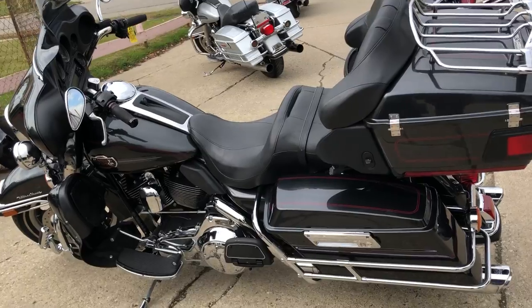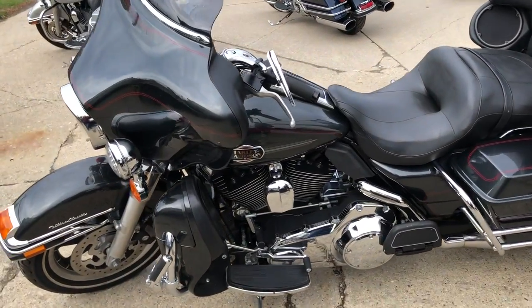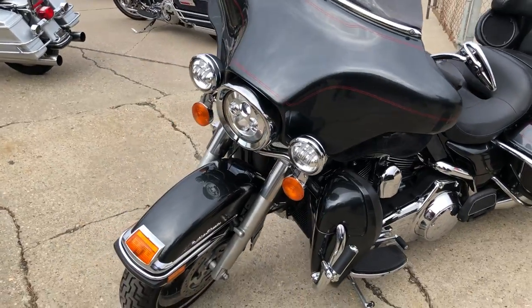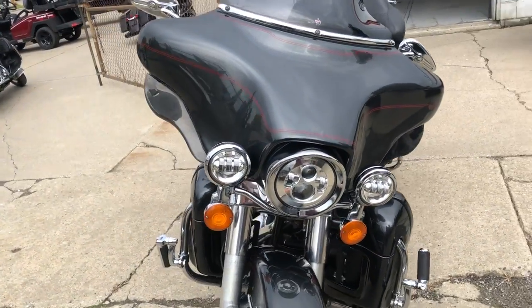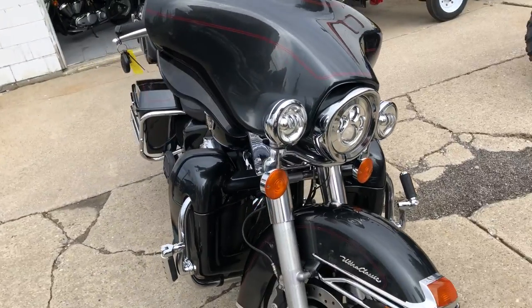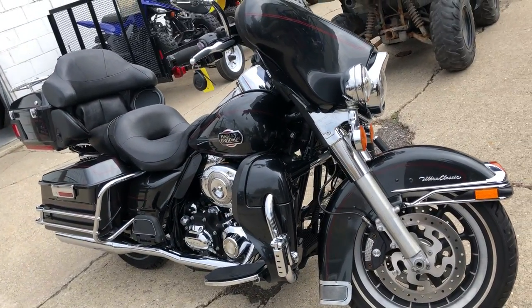Ultra Classics, Road Glides, Street Glides, Fat Boys, Road Kings, Sportsters, V-Rods — we've got them all. Don't miss out. Click on that little green button that says 'Get Pre-Approved' on the website — instant decision with no harm to your credit score. Give us a call: 810-648-9500.